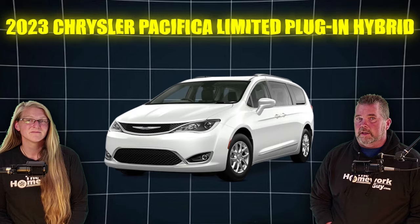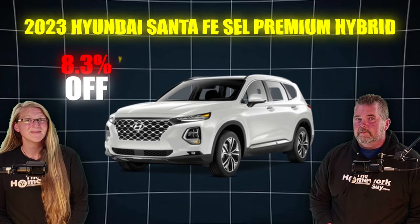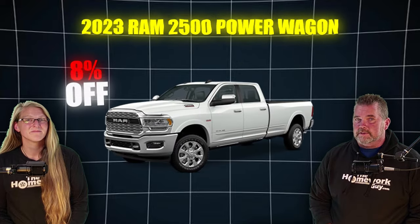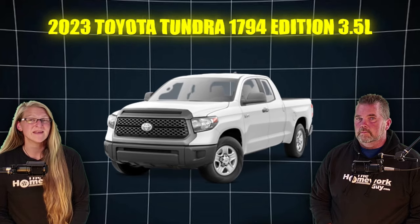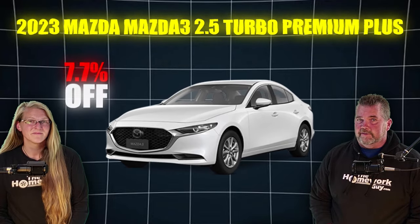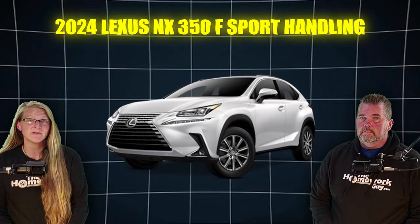The 2023 Ram 1500 Classic Warlock is 8.4% off. The 2023 Chrysler Pacifica Limited Plug-In Hybrid, 8.4% off, and the 2023 Hyundai Santa Fe SEL Premium Hybrid, 8.3% off. The 2024 Ram 3500 Bighorn is 8.1% off, while the 2023 Chrysler 300 Touring is 8% off. The 2023 Lexus LS 500 F-Sport, 8% off, and the Ram 2500 Power Wagon, also 8% off. The 2023 Toyota Tundra Limited 3.5-liter Hybrid is 7.9% off, and the 2023 Toyota Tundra 1794 Edition 3.5-liter is 7.9% off. The 2024 Ram 2500 Laramie, 7.7% off, and the 2023 Mazda CX-5 2.5 Turbo Premium Plus, 7.7% off. The 2023 Toyota 4Runner 40th Anniversary Special Edition is 7.7% off, and the 2024 Lexus NX350 F-Sport Handling is 7.6% off.